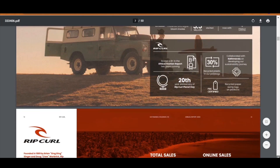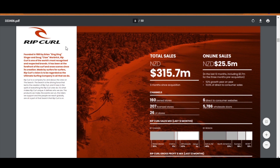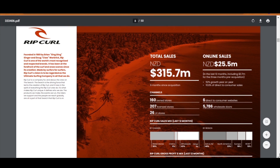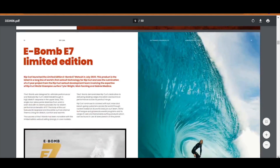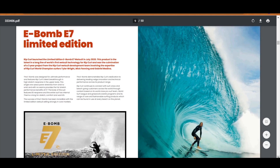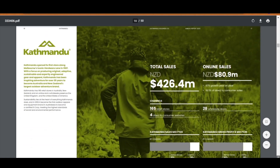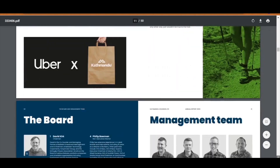Moving down to the next page, the acquisition of Rip Curl near the end of November last year was big news for Katmandu, and it looks like it has contributed to a large proportion of their revenue despite being operational for only nine months. On the next page, they have placed quite a bit of emphasis on some of their product launches. The following section shows what's happening with the other two brands — you can have a read if you're interested.